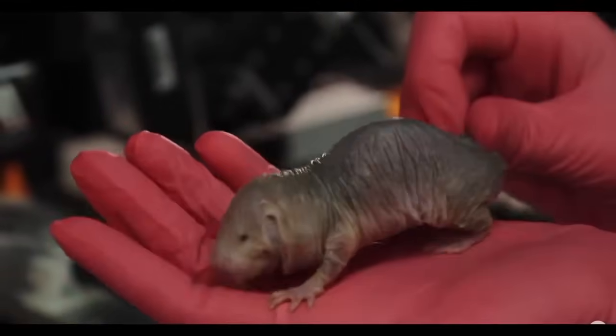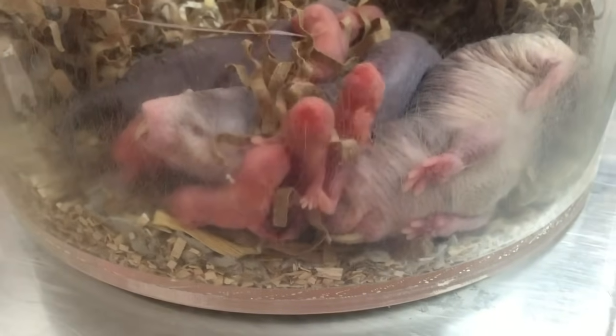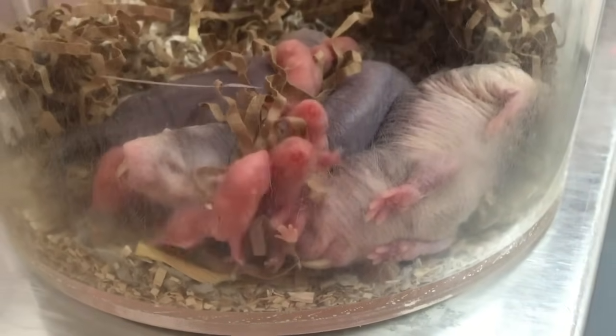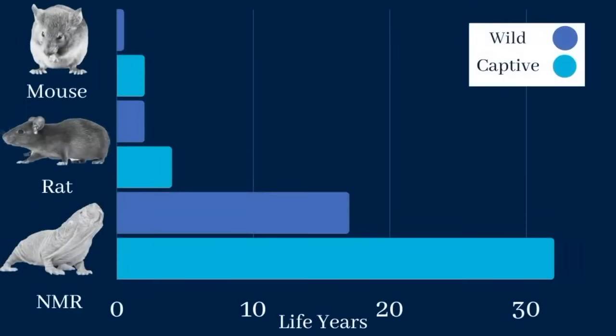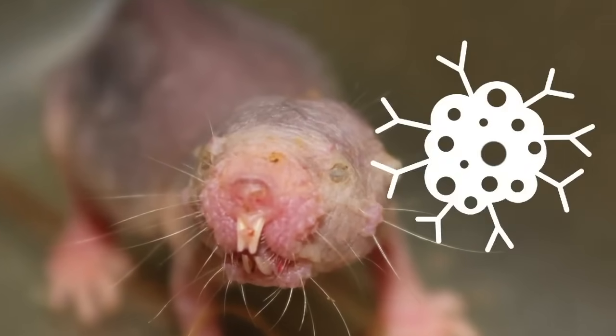The naked mole rat is incredibly resistant to cancer. Typically, the longer an organism lives, the more likely it is to get cancer. Yet the naked mole rat lives nearly 17 years in the wild and up to 32 years in captivity, and it also has a stronger genetic resistance to cancer than other mammals.